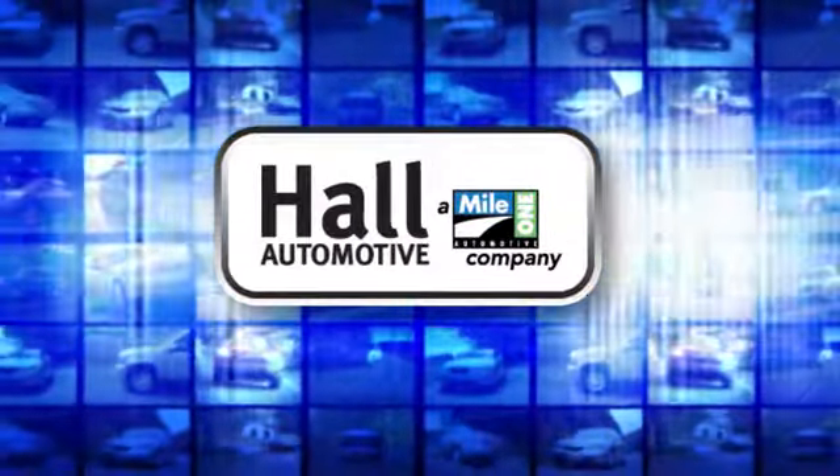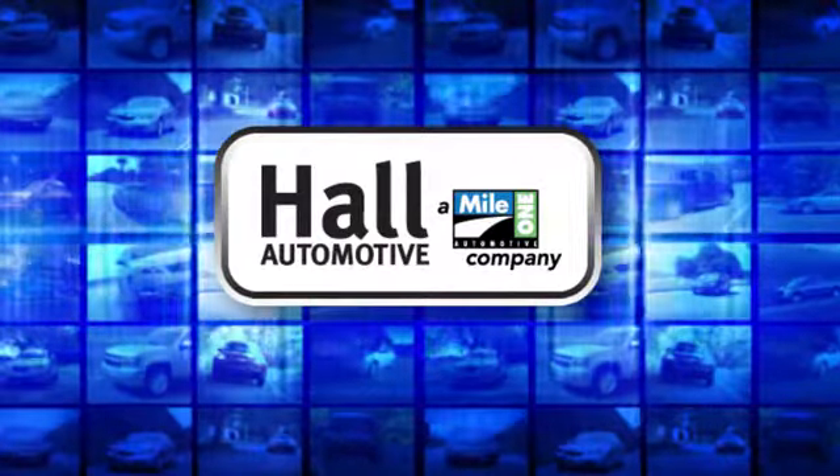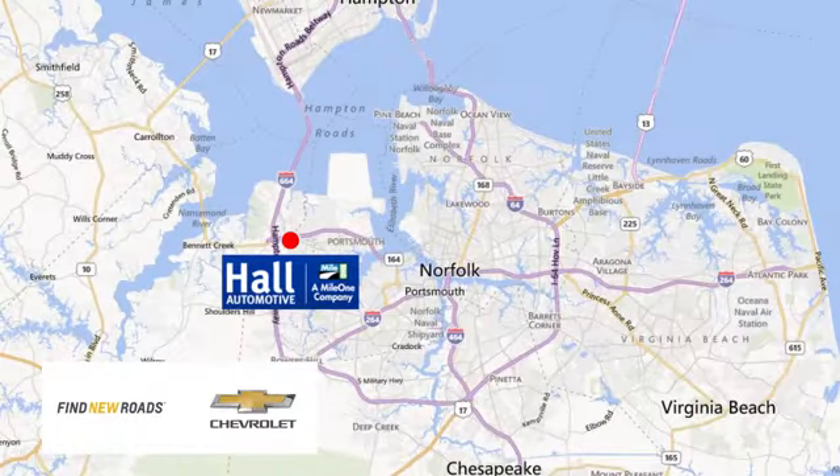Haul Automotive — more cars, great people. Haul Chevrolet Chesapeake, a Mile 1 company, is minutes off I-264 or I-664. Easy to get to from all of Hampton Roads.